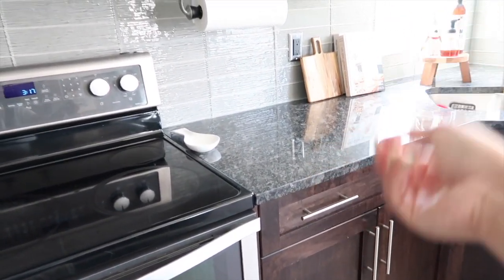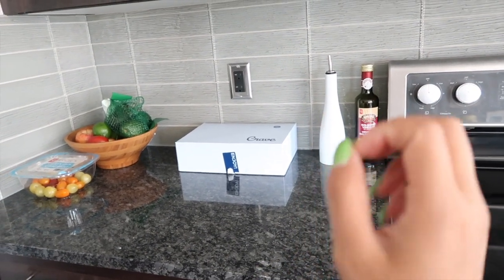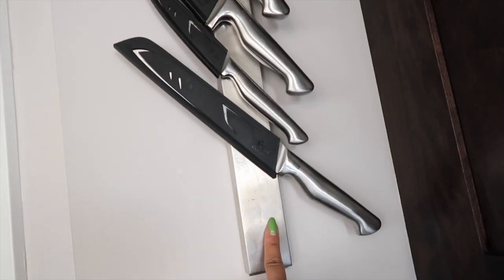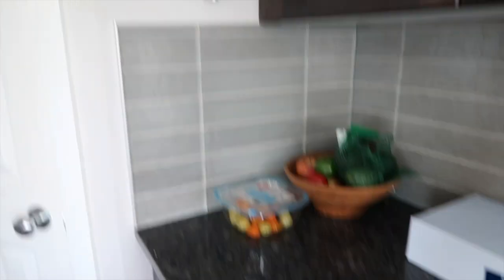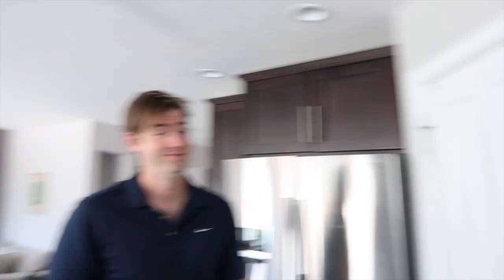One of our big goals with this house was keeping it as neat as possible, keeping as many things as we can off the counters. For knives, usually there's a big knife block, but we didn't want that. We found a great solution - these are knives from Costco but they are magnetic, and this block on the wall is also magnetic so they stick right on there. It keeps knives off the counters and also makes for an interesting piece of art on the wall - you can arrange them at different angles.